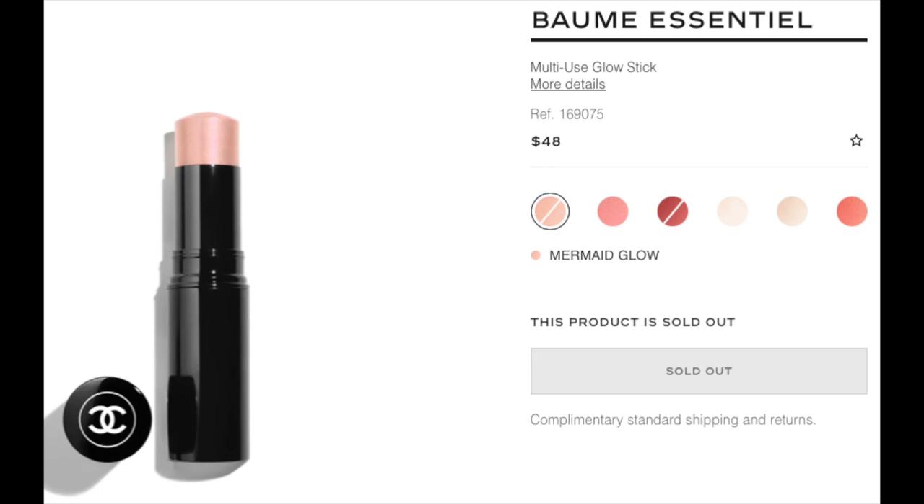So we got the box, and there's a sample. I love their dust bags — they're really nice, even just for beauty items. Inside we have a Hydra Beauty Micro Cream and two Chanel Number One serums. That's a really nice set of samples to receive.